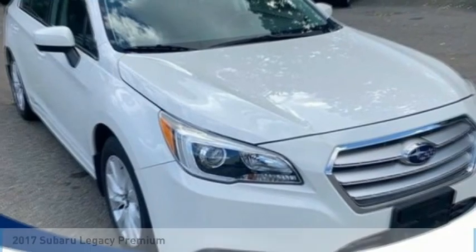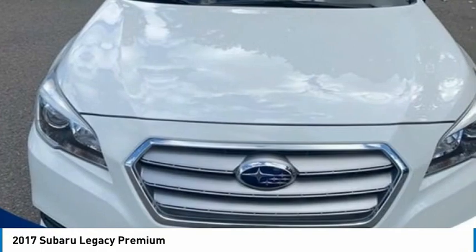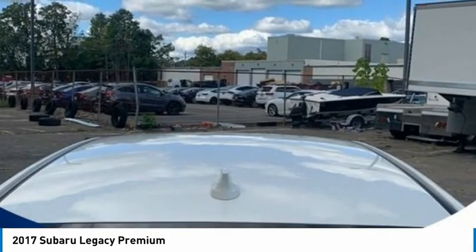Come test drive the 2017 Legacy. The Subaru Legacy offers a roomy interior and a dynamic drive you feel every second you're in the driver's seat. It's a refreshing alternative to the alternatives.